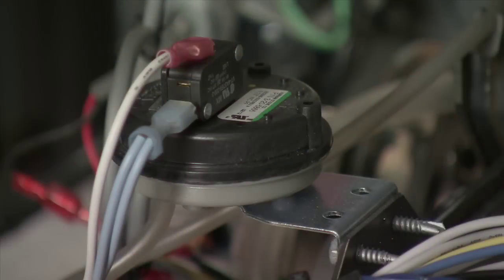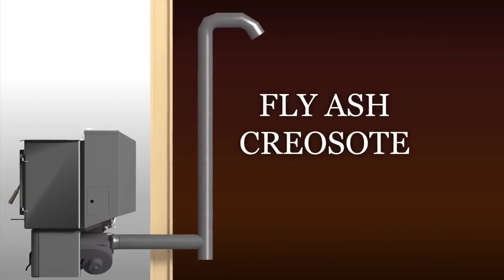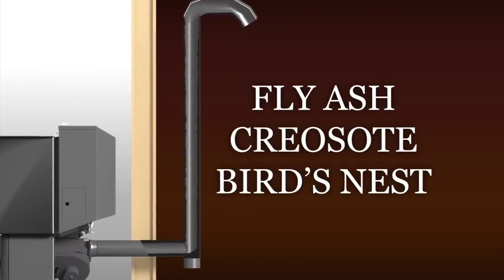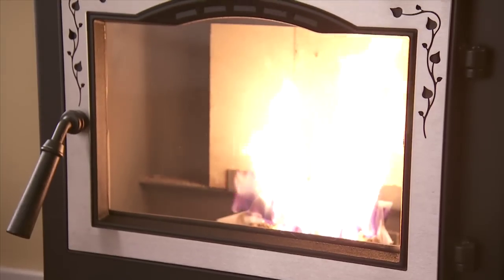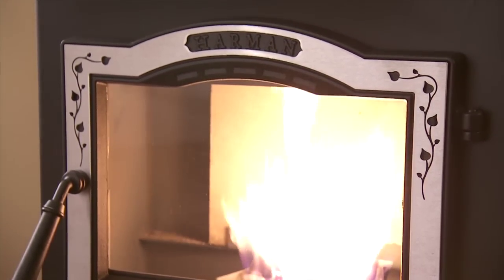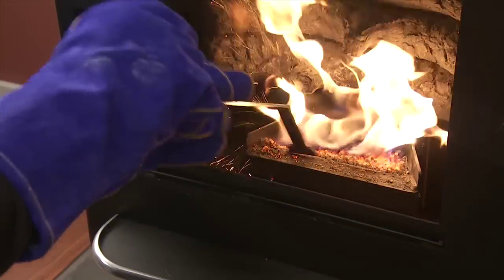Pressure switch. The pressure switch is a safety device that detects when the chimney is becoming blocked by fly ash, creosote, or even a bird's nest, and shuts off power to the feed motor and igniter. This helps prevent unsafe firebox conditions. The pressure switch also shuts the feed motor off if the front door is open during operation.